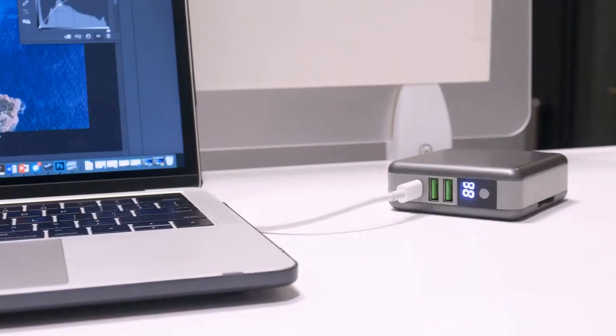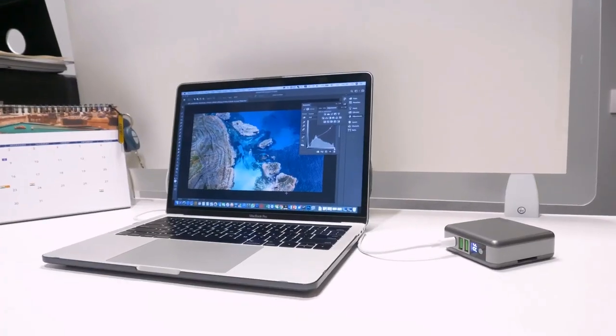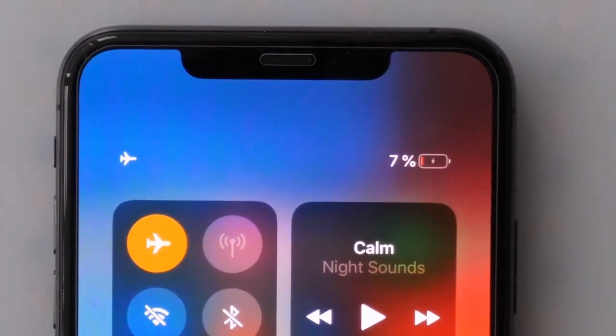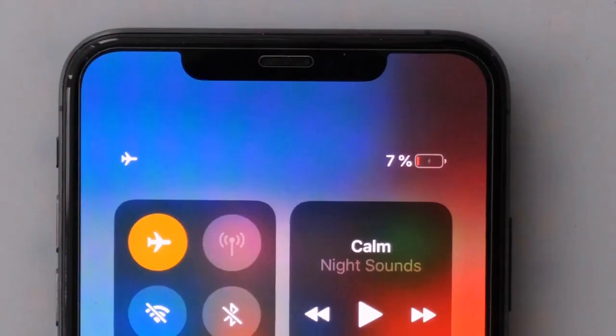GoSpace Supercharger lets you edit your files on your electronic device anytime and anywhere you like. Use it when needed. It's not just a card adapter and not a normal charger.